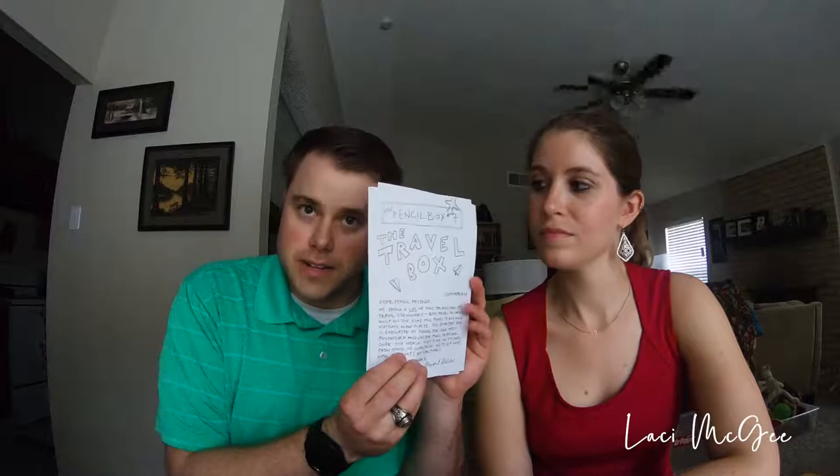Here is the travel box. 'Dear Pencil friends, we spend a lot of time talking about travel stationery — both things to carry while on the road and things to buy while visiting new places. This quarter's box is dedicated to things for your next adventure and unique finds from all over the world. Next time you're away from home, we challenge you to see what new treasures you can find.' Finally, the Pencil Ladies.